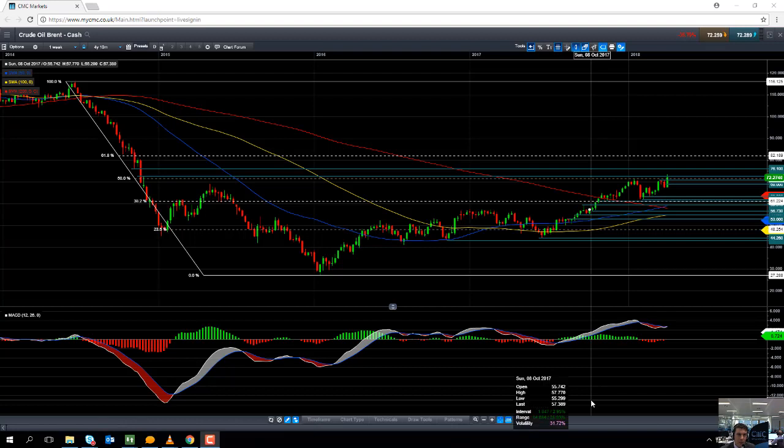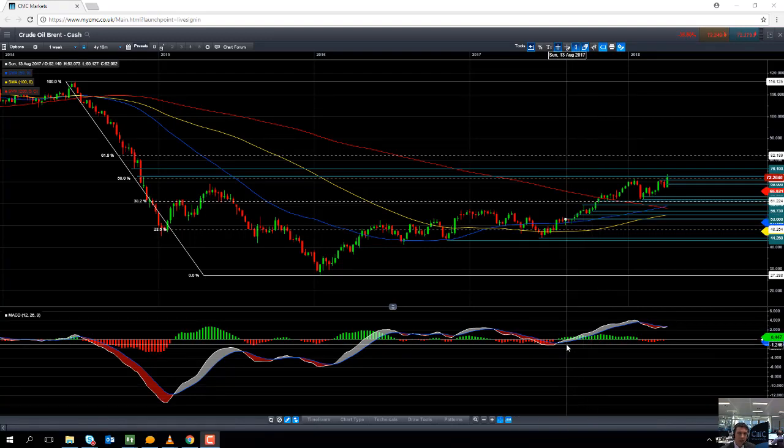Hello and welcome to the CMC Markets Chart of the Week video with myself Devin Ladin, Market Analyst here at CMC Markets. Today's date is Thursday the 12th of April 2018 and the time has just gone 11:40 BST British Summer Time. This week's chart of the week is Brent crude oil, the cash market.